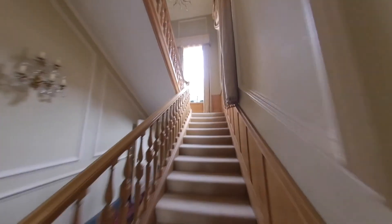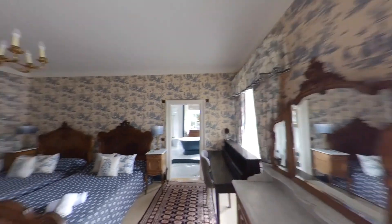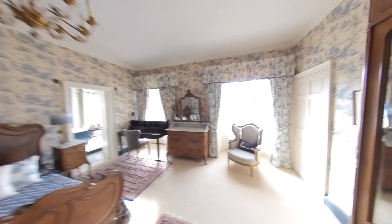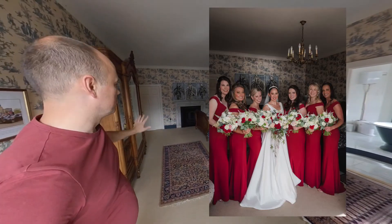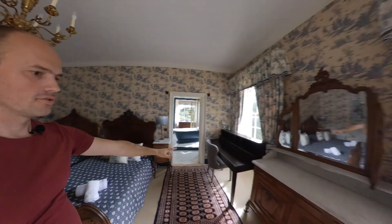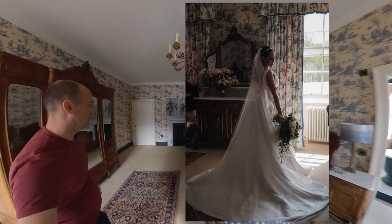Let's head upstairs. I'm gonna quickly show you one of the getting ready rooms. For the girls, I normally take the girl portraits in here. This is where I would normally take the girl photos, or the getting ready part would normally happen somewhere here. Then I would use that space to photograph girl photos and whatnot. Beautiful light up here — in the mornings it's pretty much always really nice to photograph.